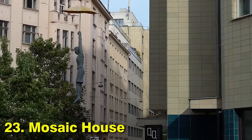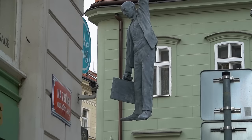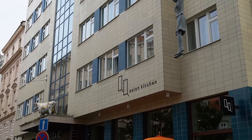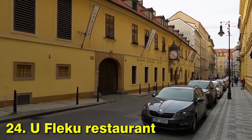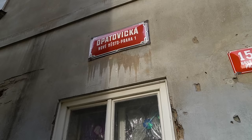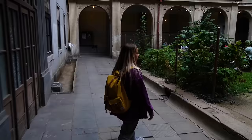You are now entering the art corner of the New Town. It's a beautiful park. And this is one of our most favorite coffee places here — a bit hidden, but hopefully you will find it.